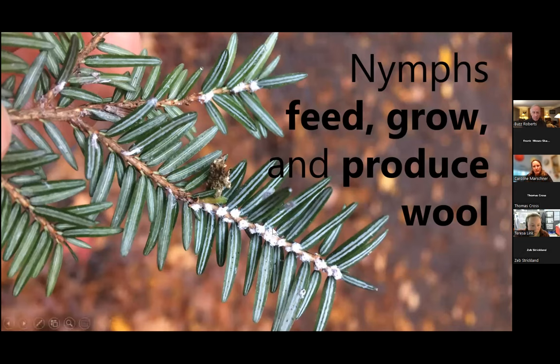When they're actively feeding and growing and making wool in the fall, winter, and spring, they appear as very woolly white bundles on the twig at the base of the needles. Here you can see the scraps of last year's HWA hanging on.